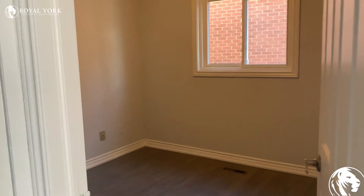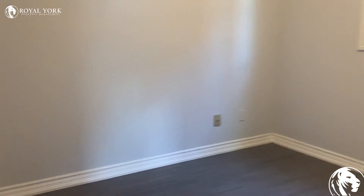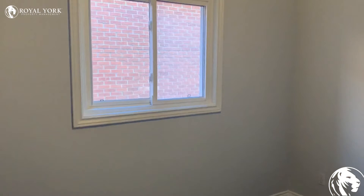At the end of the hall here we have the bedroom. And again, this is Unit 1 at 45 Borrows in Thornhill — reach out to Royal York Property Management to book your showing today.